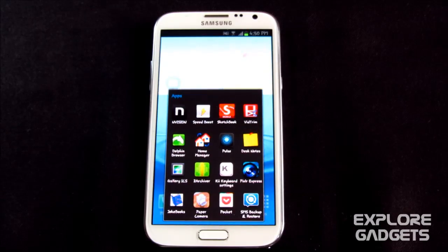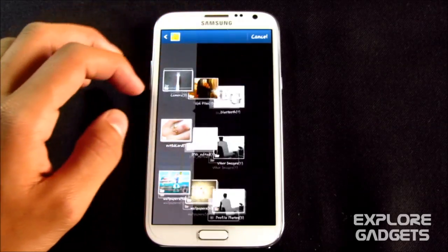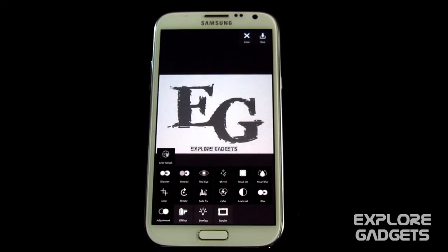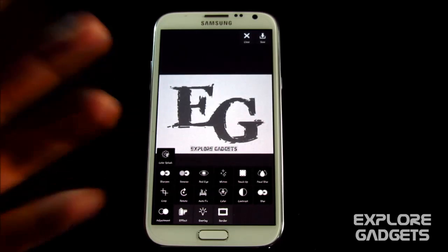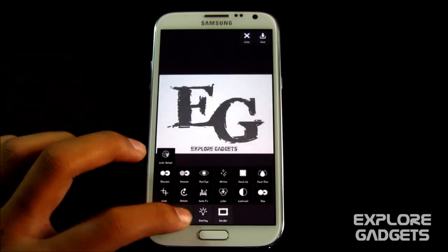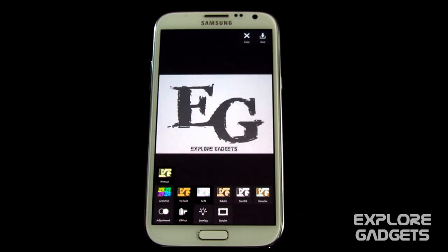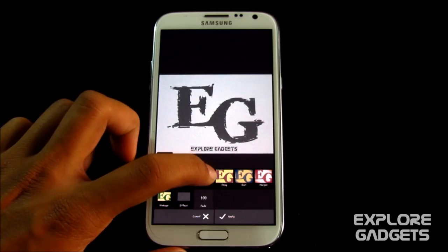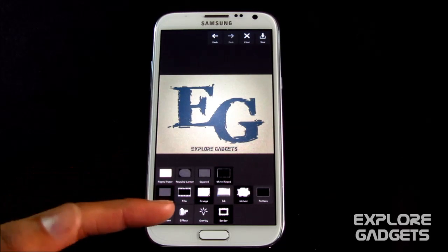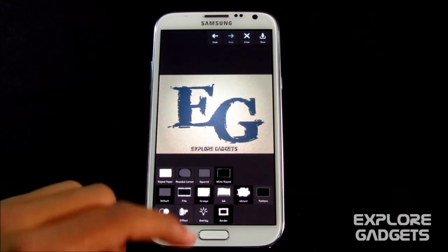The next one is Pixel Art Express — a photo editing app. You have lots of effects: crop, contrast adjustment, blurness, color splash, and various effects like a vintage effect. You can apply it, add borders to your pic, and adjust brightness, sharpness, and so on. It's really helpful for editing your pics.